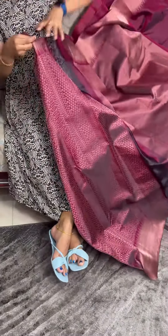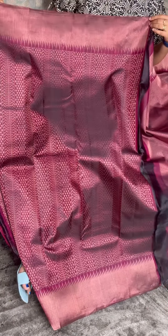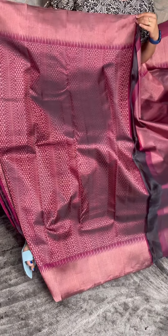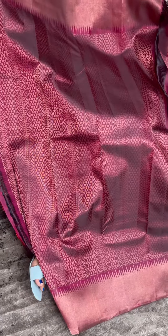This is the blouse piece. This is the jacquard blouse piece. This is the result of the blouse. It is a simple, plain sari.